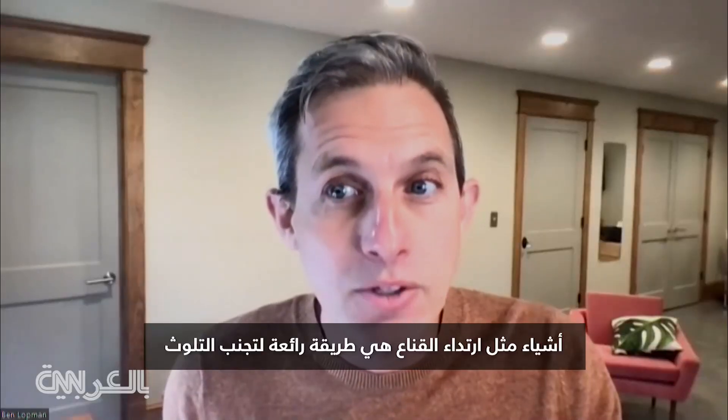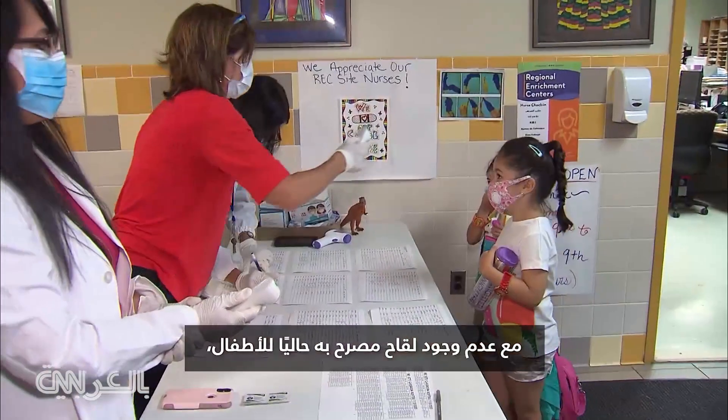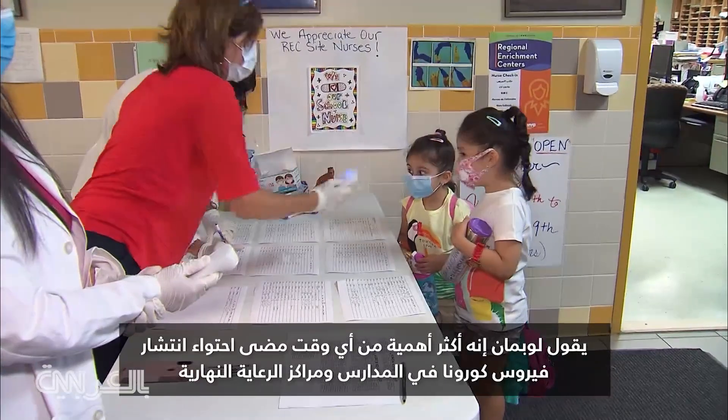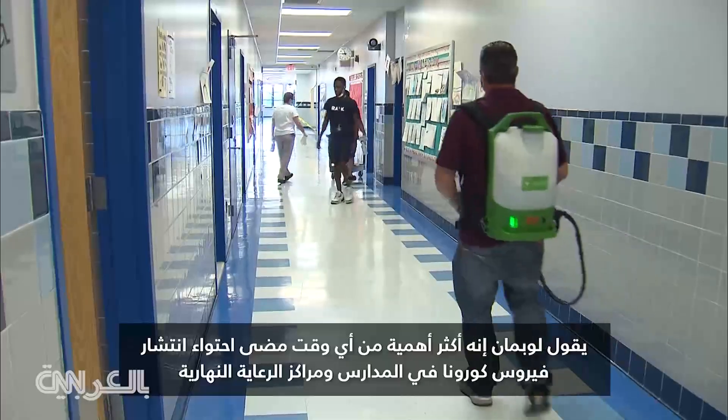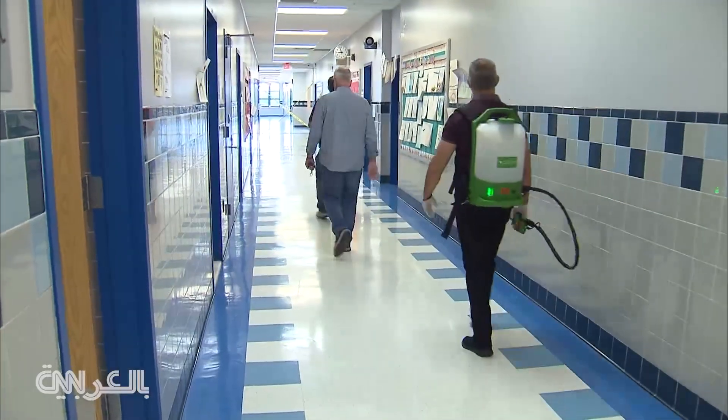So things like mask wearing is a great way to avoid contamination. With no vaccine currently authorized for children, Loatman says it's more important than ever to contain the coronavirus' spread in schools and daycares. For Health Minute, I'm Mandy Gaither.